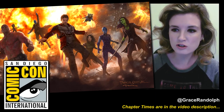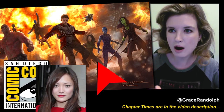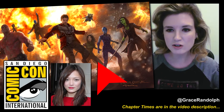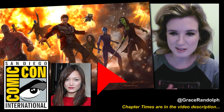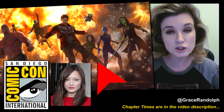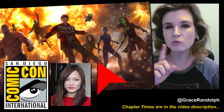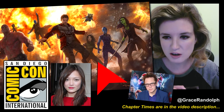I think everyone, of course, is going to pay attention to the new character here, Mantis, played by Pom Clementieff. But I want to talk first about the jetpacks and, of course, Baby Groot. Then we'll be able to dive into Mantis in detail, and she deserves it because there are some interesting aspects to the character which I think would particularly appeal to James Gunn.